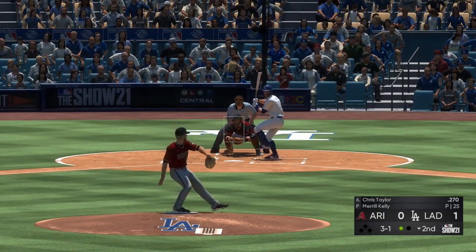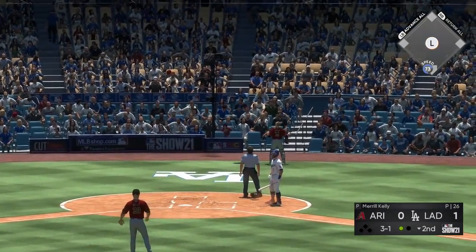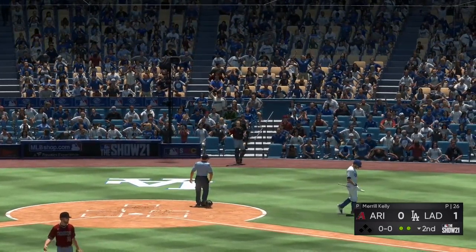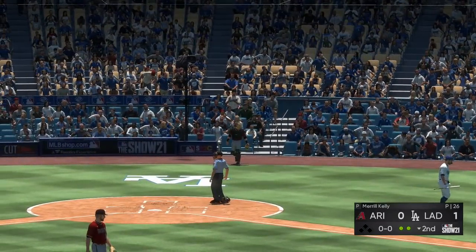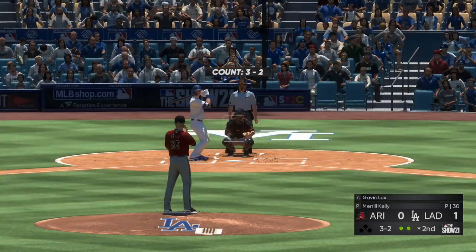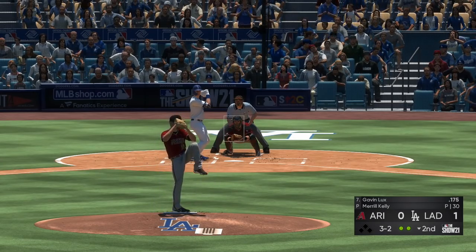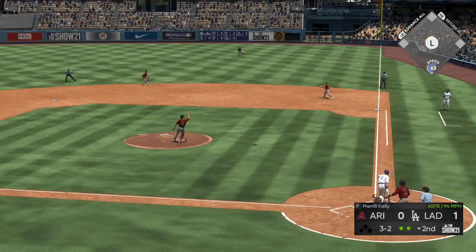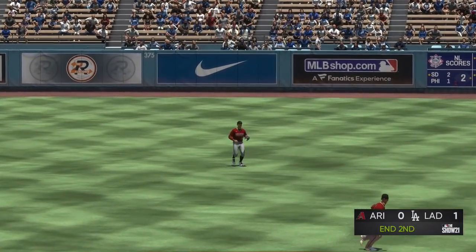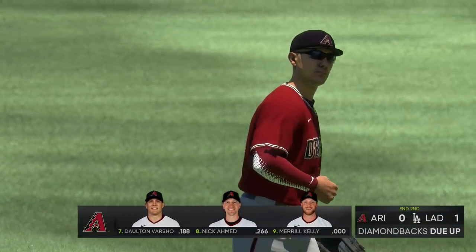Stepping in now, Chris Taylor — popped him up. Varshow has a play, makes it, and there are two gone. Up next will be Gavin Lux, bases empty with two men out. Pulled toward right center field — Rojas makes the catch, the inning is over. One-two-three go the Dodgers. After two innings, it's one to nothing.